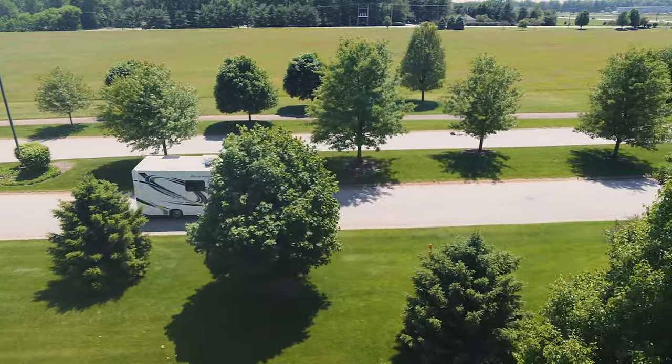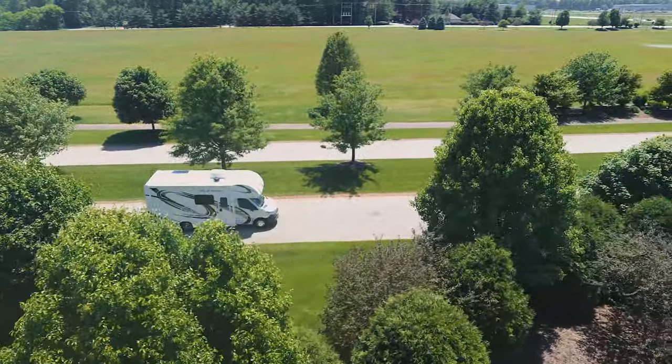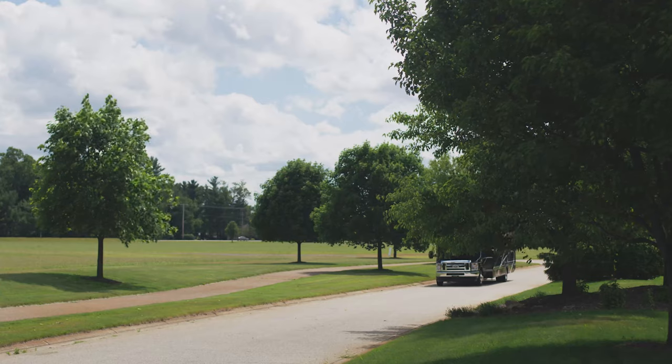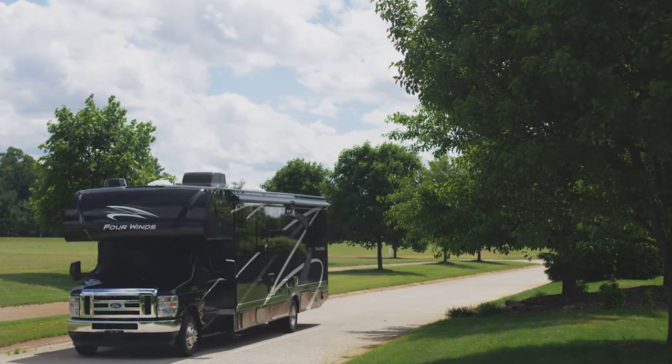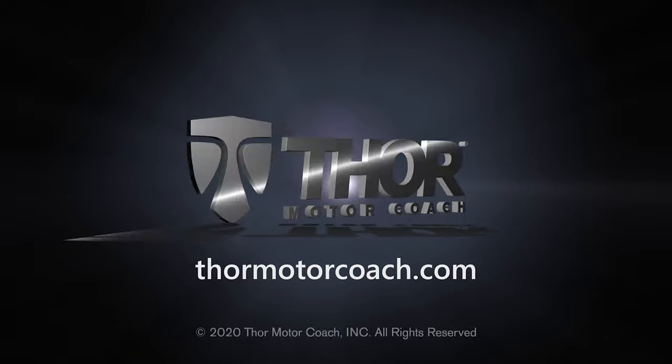Everything you need to create your memories is here, so start exploring. This is the 2021 Four Winds from Thor Motor Coach. Find the Four Winds floor plan made to fit you at ThorMotorCoach.com.